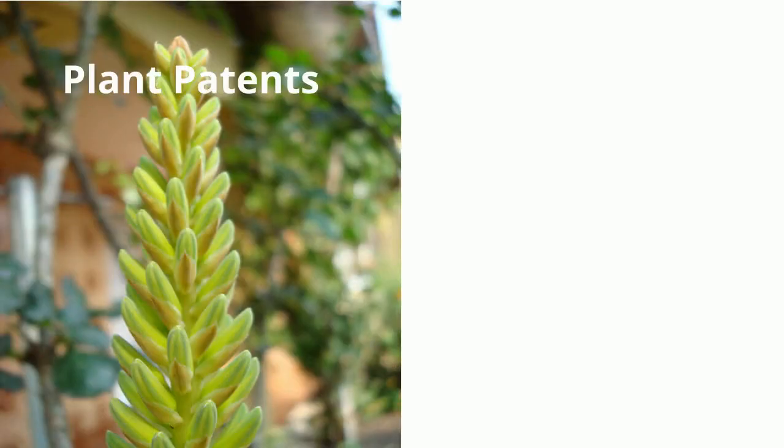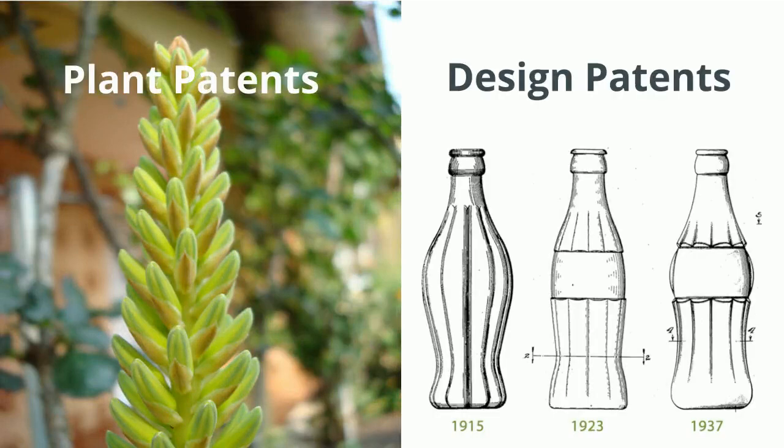There are also plant patents for the discovery and asexual reproduction of a distinct and new variety of plant, and design patents for original and ornamental designs for a manufactured item.